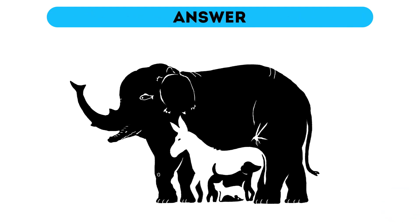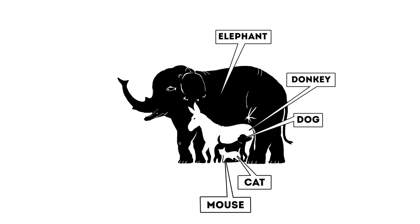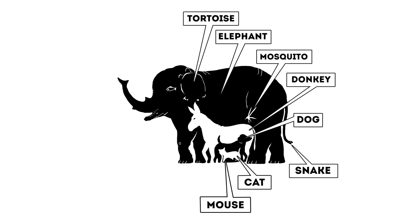Time's up! Let's see what we've got here. There's obviously an elephant, a donkey, a dog, a kitty cat, and a mouse. The trickier ones are a tail of a snake, a mosquito, and a tortoise.